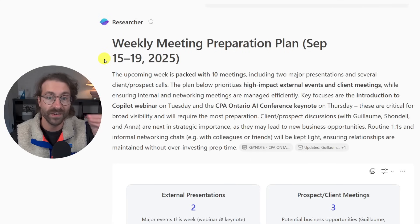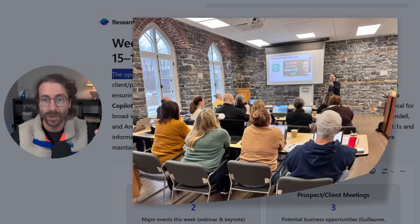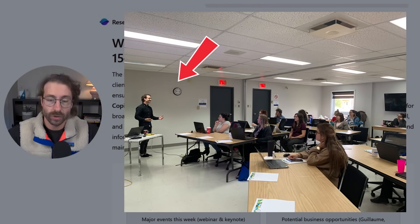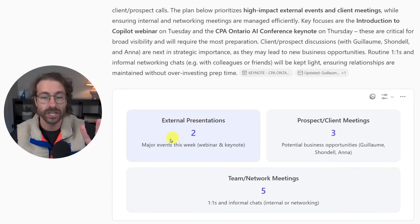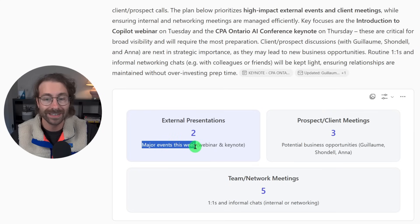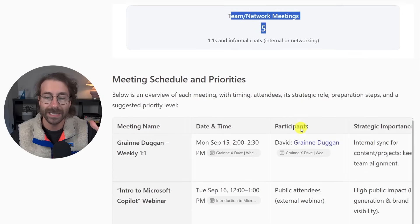I ran that on September 15th, 2025. The upcoming week is packed with 10 meetings. I'm a full-time Microsoft Copilot teacher, and this week I had two external presentations — Microsoft Copilot flagged these as major events: webinars and keynotes. It also flagged three project and client meetings and five team and network meetings.